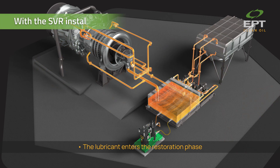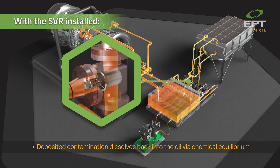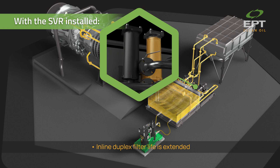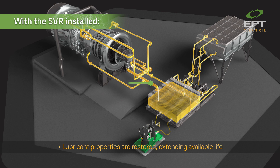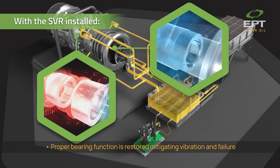With the SVR installed, the lubricant enters the restoration phase. Deposited contamination dissolves back into the oil via chemical equilibrium. Temperature control is regulated, increasing equipment availability. Inline duplex filter life is extended. Lubricant properties are restored, extending available life. Proper bearing function is restored, mitigating vibration and failure.